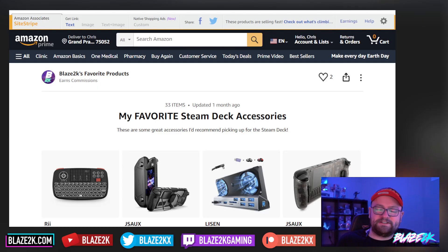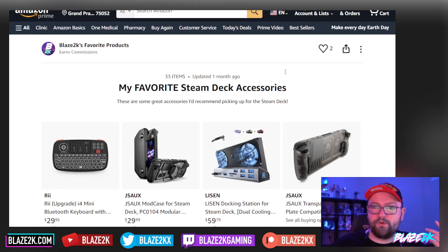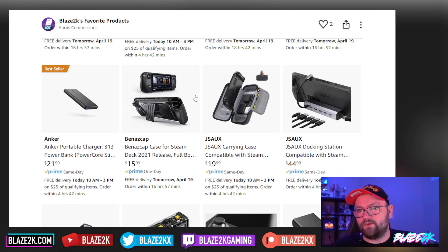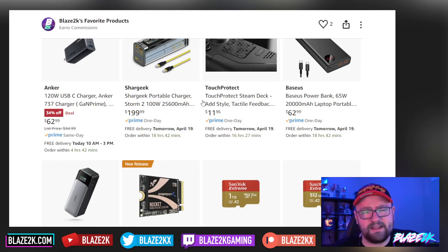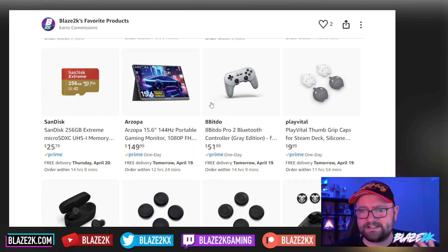Before we get into all the changes with Proton 8.0, please check out the link in the video description and top comment. It's a collated list of all my favorite Steam Deck accessories — I'm always adding stuff to it, so bookmark it, save it, share it with friends. Great gift ideas for someone who's got a Steam Deck, or just to level up your Steam Deck game. Just about everything you'd want for the Steam Deck is in this list.